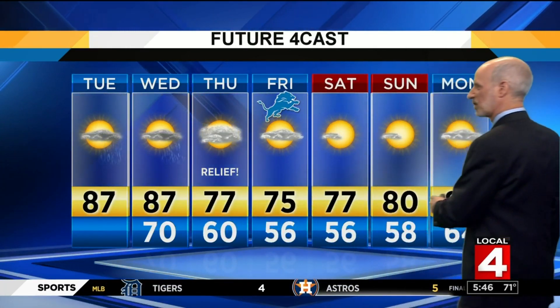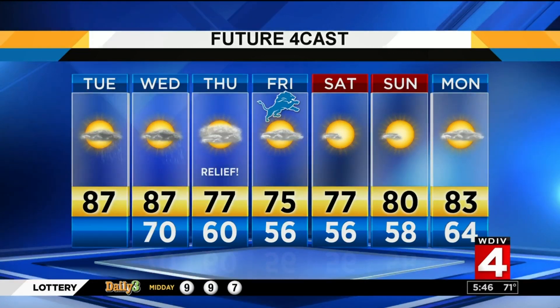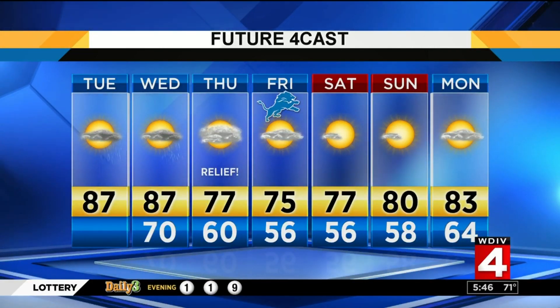87 the high today. The humidity will make it feel like the low 90s. Scattered late afternoon storms continuing just into the early evening, and then we move out. 87 the high tomorrow — one more real steamy day. And then look at those 70s all the way through Saturday. Saturday itself, sunny. Sunday, sunny. Temps in the upper 70s to near 80 degrees.